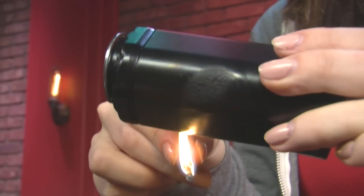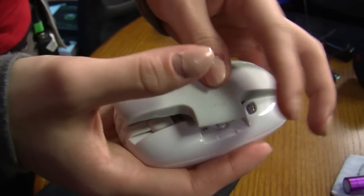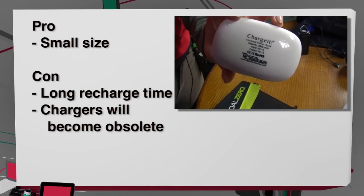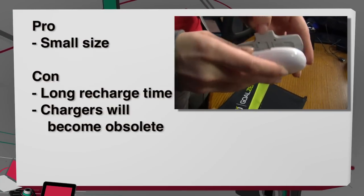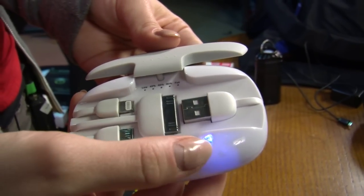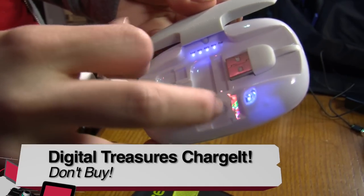Then we have three very pretty battery packs. First off, the Digital Treasures Charge It battery pack. It has four ports on the inside and a 3600 mAh battery, which will charge everything one to two charges maximum. It has really obvious charge LEDs so you can tell how much percentage you have left, and it's a very small size, which is really nice. It does take a long time to charge though, and eventually some of these charging cables are going to become obsolete. I would much rather just have one or two USB ports. At a cost of $50, I've got to give this one a don't buy.